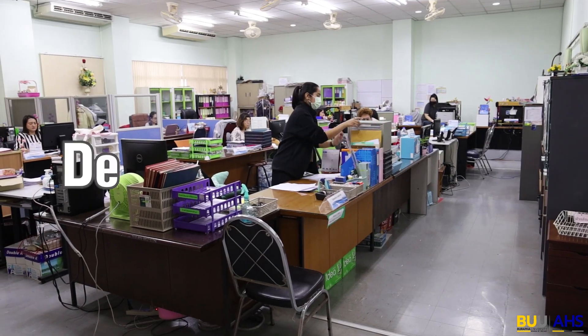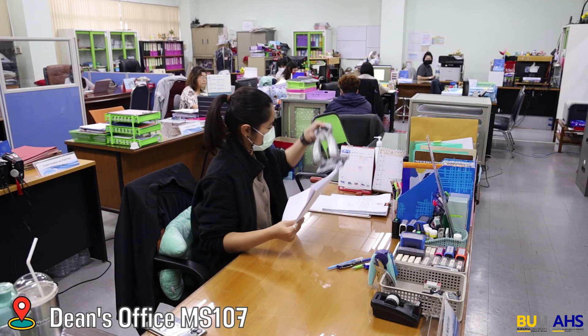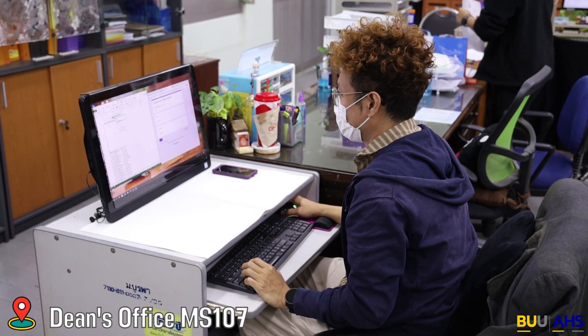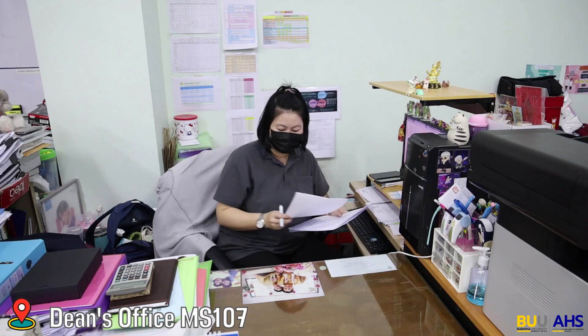The Dean's Office. This room is used as the Office of Student Affairs, which is responsible for maintaining student academic records and supporting students, faculty, staff, and alumni through student services, class and examination management, and graduation processing.